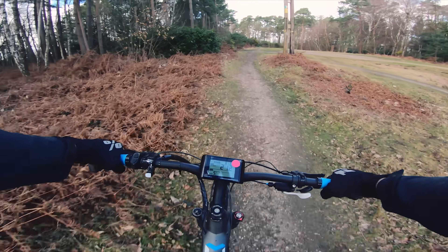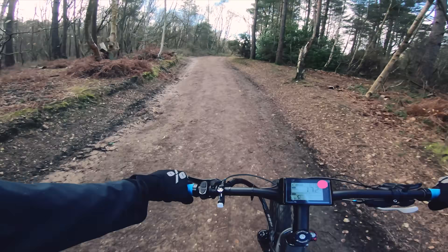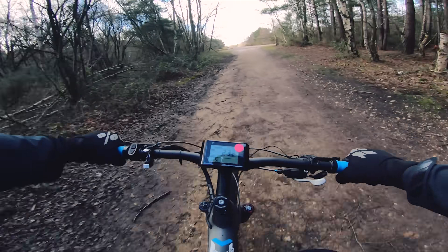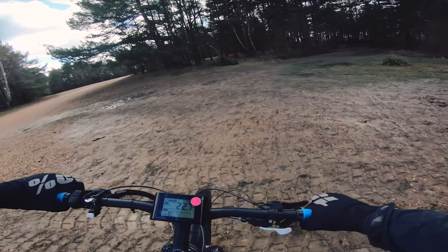So I'm just burning about in the top mode. I don't care about the lower down modes for now, all I wanna do is find out how strong this motor is, and I'm telling you it is off the charts. I'm just riding it around in number five.